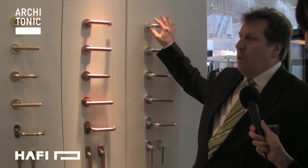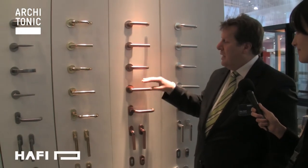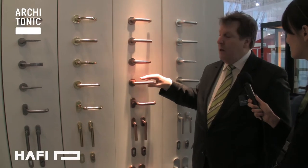Now we have it also with fire protection according to the German standards. From here we have everything in stainless steel. We have certain surfaces — for example, PVD bronze, PVD bright brass, titanium gray, and now a new surface which we call Alu Silver.